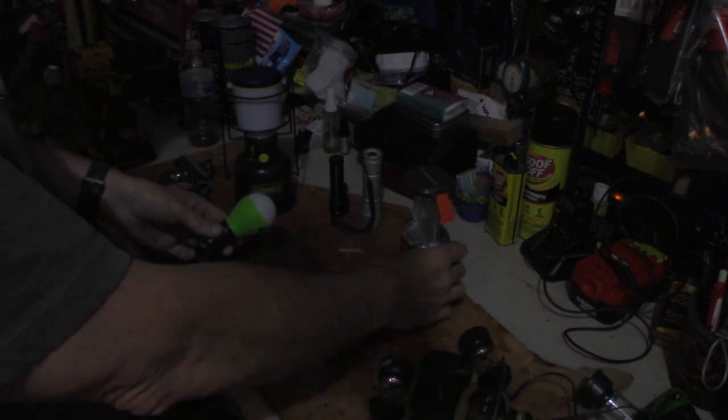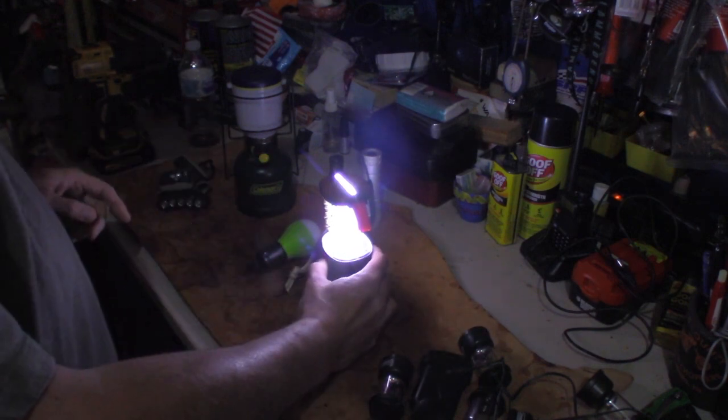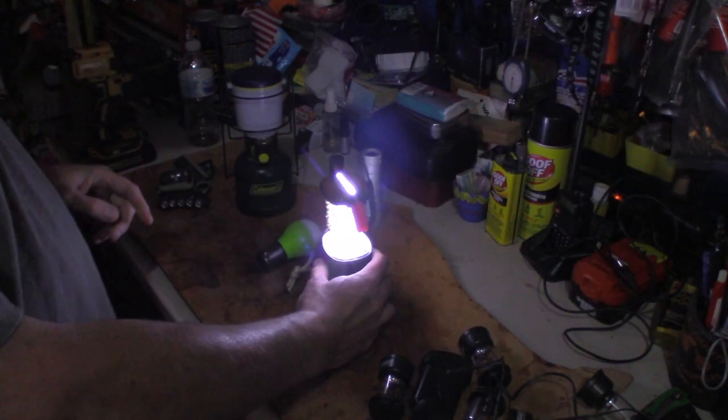Inside the tent I've got this — which is pretty dang bright. The cool thing about it is it has a dimmer so you can dim the light, and to turn it off you can also just do this and that shuts it down.